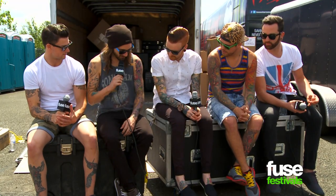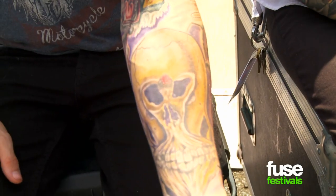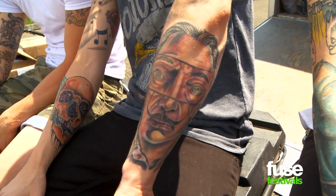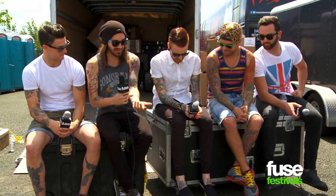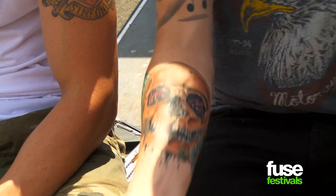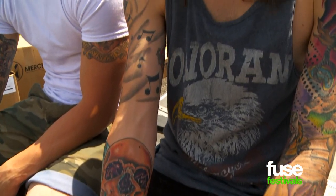Over here I have a Salvador Dali inspired sleeve done by Zach Ross. He works at Studio 13 Tattoos — he is the man. Salvador Dali is one of my favorite artists; I'm really into his artwork and stuff. So over here we got a little traditional style skull, some music pieces, and there you go.